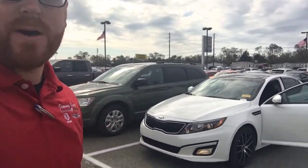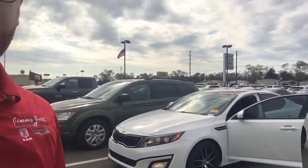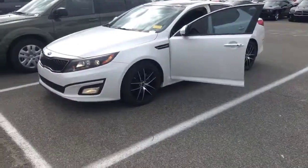Hey Stacey, this is Justin over at Jimmy Burke Chrysler Dodge Jeep Ram in Dublin, Georgia. I want to send you a quick video on the vehicle.